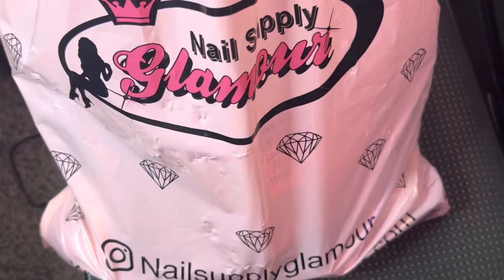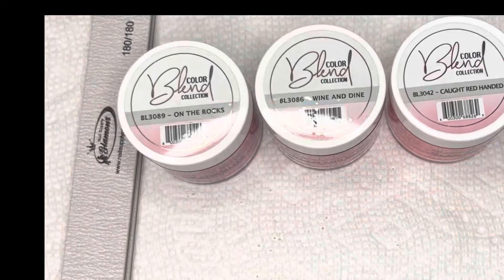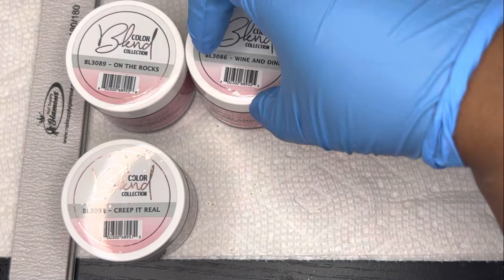Now that I've secured the goods, here's what I got. Of course I had to get some nail files, and acrylics — lots and lots of acrylics.